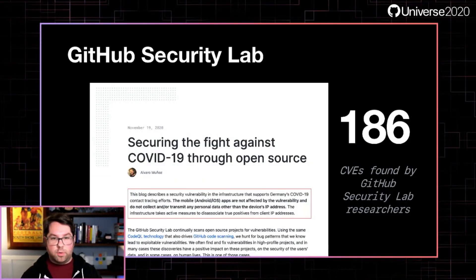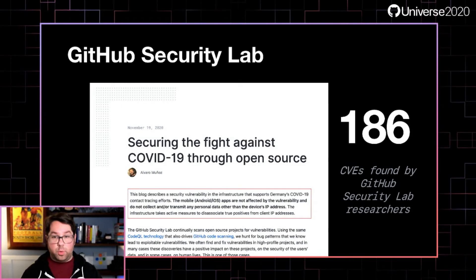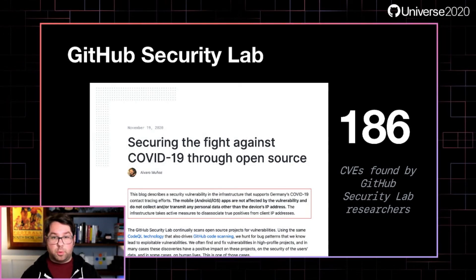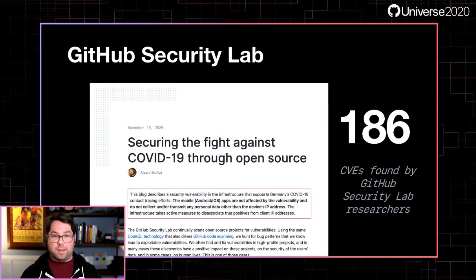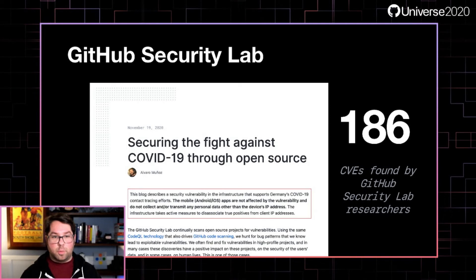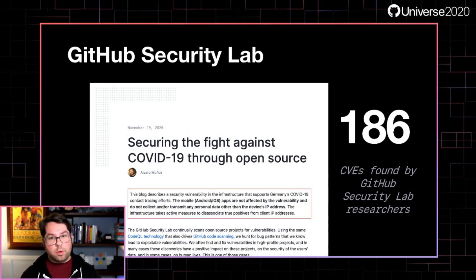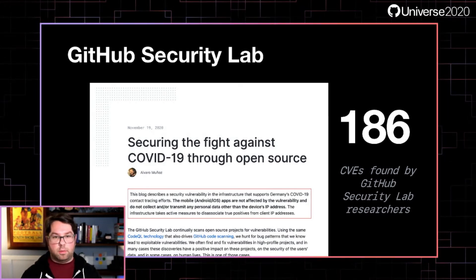The GitHub Security Lab is a coalition we've built with the security research community to help find new vulnerabilities and get them responsibly patched. We've been running a bounty program to encourage participation, and to date our researchers have found 186 CVEs, including ones like this remote code execution vulnerability uncovered in Germany's COVID-19 contact tracing software. They're going out every day to innovate and find new vulnerabilities that we can then bring back and inoculate your software against using CodeQL.